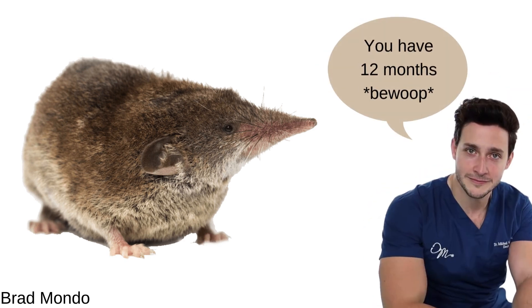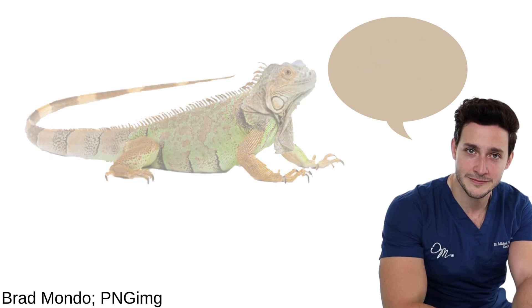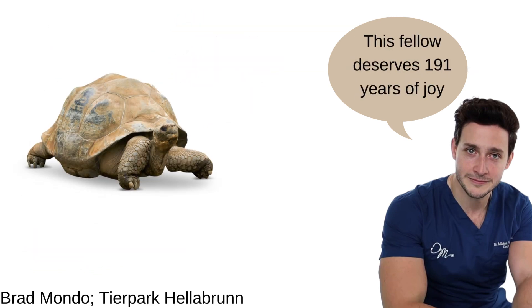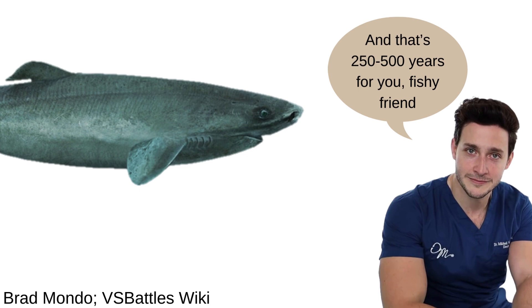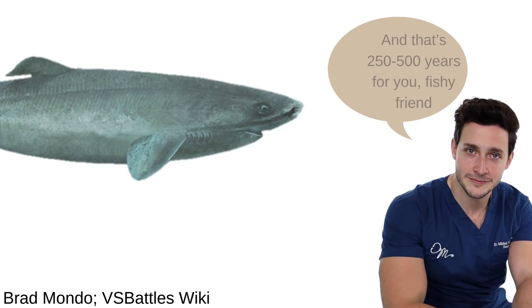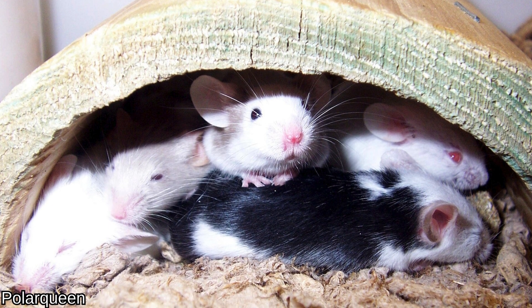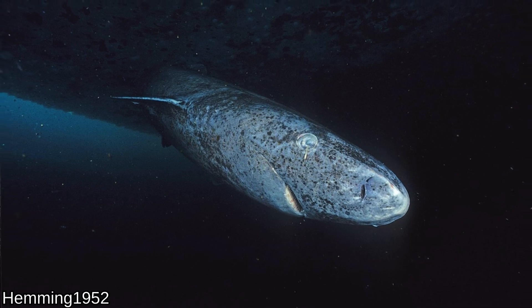The average life expectancy of a shrew is about a year, captive iguanas several dozen, humans around 73 years as of a 2021 study. True elder species like Aldabra tortoises and Greenland sharks can live nearly 200 to potentially 500 years respectively. Growth rates also vary wildly among modern vertebrates, with small rodents reaching sexual maturity within months or weeks after birth, and the aforementioned Greenland shark not being able to reproduce until it's 150 years old.